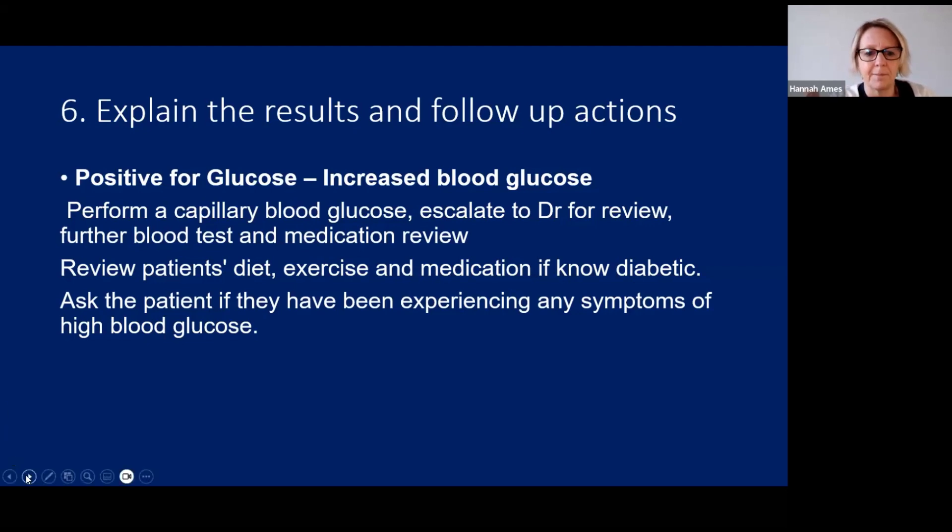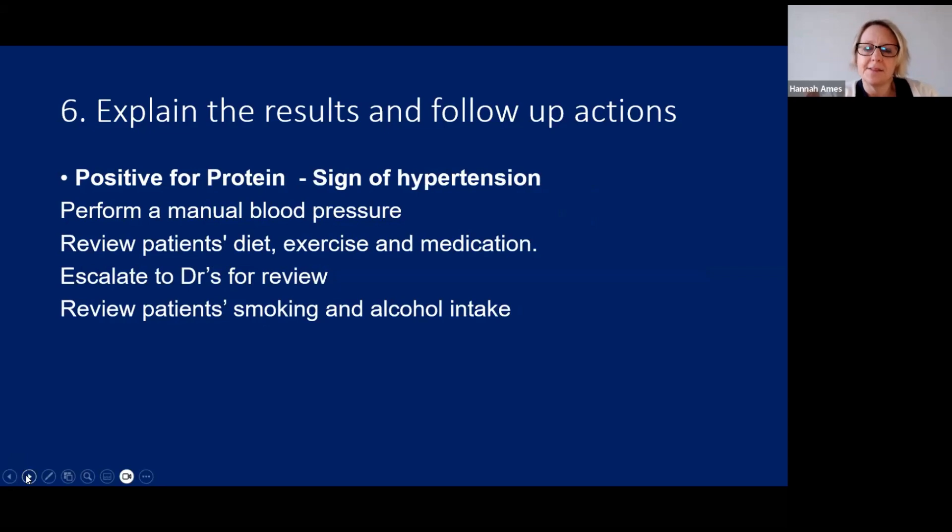A positive protein result is normally a sign of undiagnosed hypertension. One of the first things to do as a nurse is perform a manual blood pressure check. Review the patient's diet, exercise, and whether they are on any medication or are a known hypertensive — check they're taking their medication and whether side effects are stopping them. Escalate to the doctors for review. Also review lifestyle factors that can cause high blood pressure: smoking, alcohol intake, diet, and exercise. Protein can also be a sign of nephropathy — kidney damage caused by diabetes — so rule out whether the patient is diabetic.